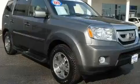Additional features include a navigation system, a premium audio system, leather seats, a locking rear differential, aluminum wheels, a low tire pressure indicator, and heated seats.